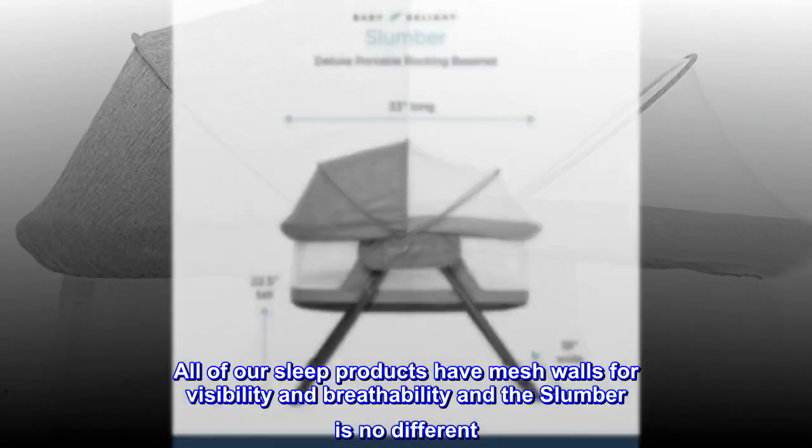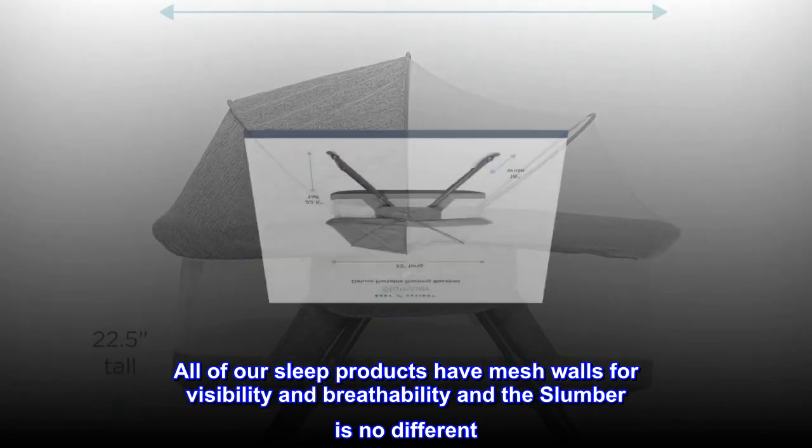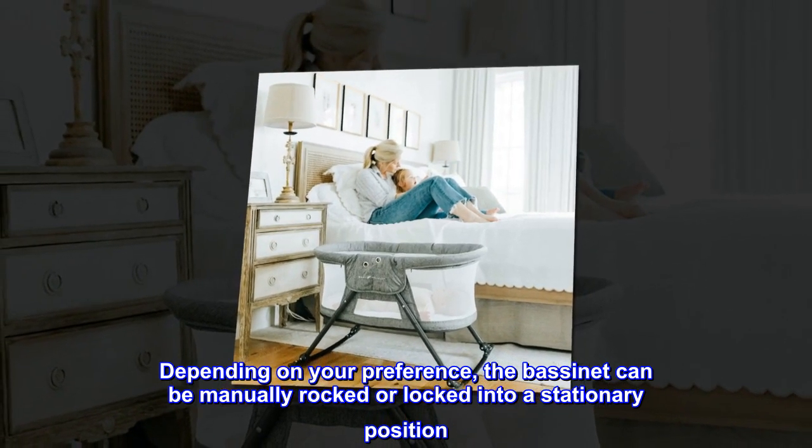All of our sleep products have mesh walls for visibility and breathability, and the slumber is no different. Depending on your preference, the bassinet can be manually rocked or locked into a stationary position.